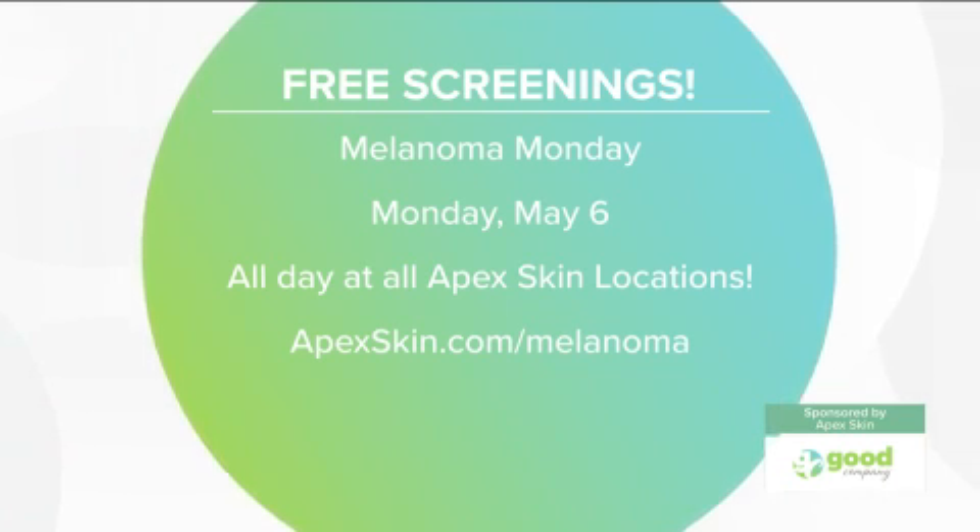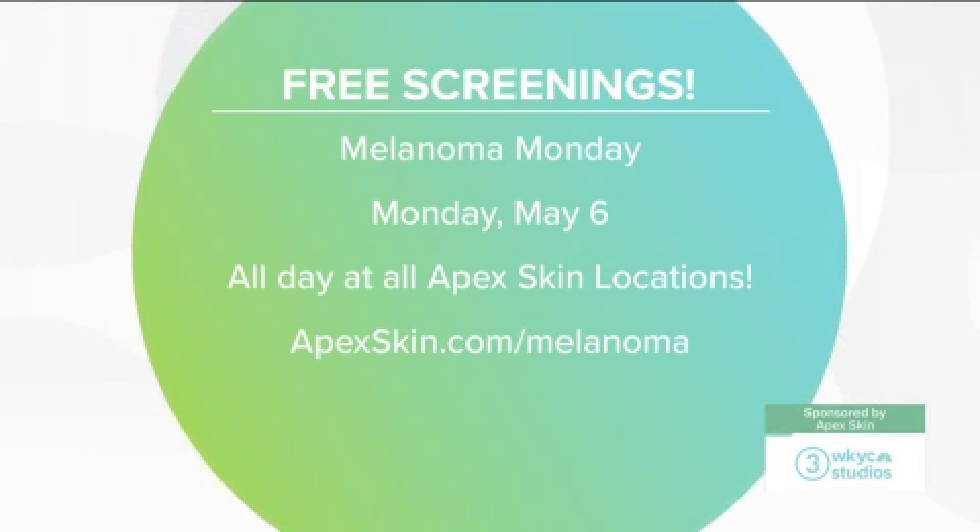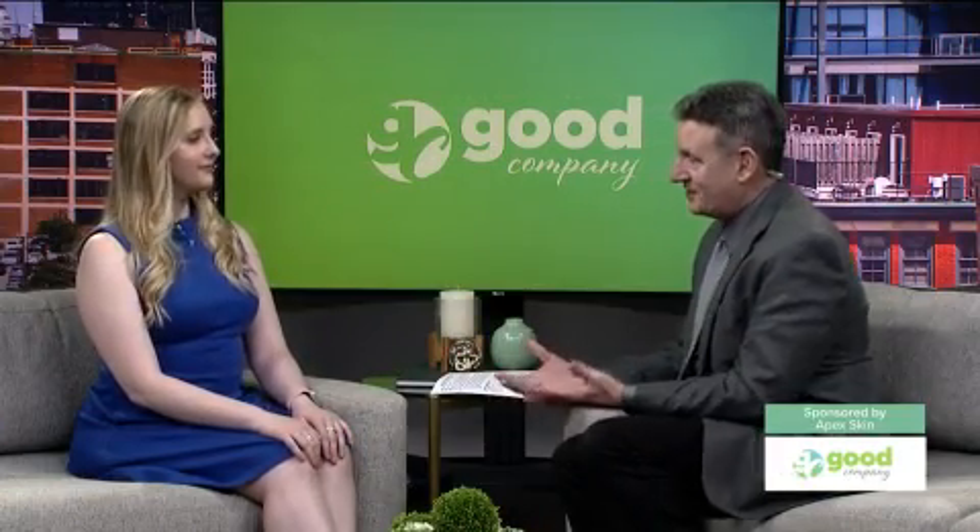The event takes place at all 14 locations, so there's probably an Apex near you. If you want to give us a look at apexskin.com, we can usually get you on the schedule. It's not just a come-in-and-out kind of thing — there's a celebration of great, positive skin health, not just on that day and that month, but always. Skin health has really improved, and we've got lots of people on the schedule but always have room for more.